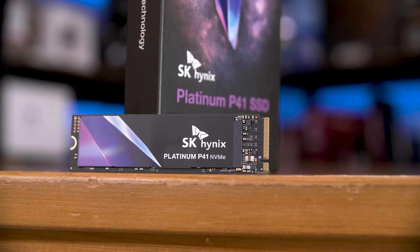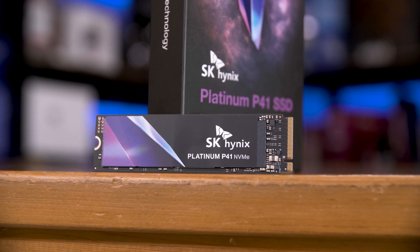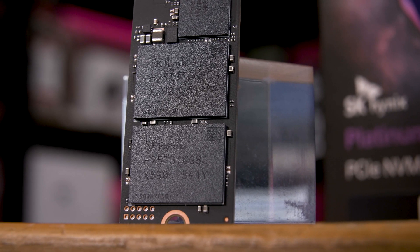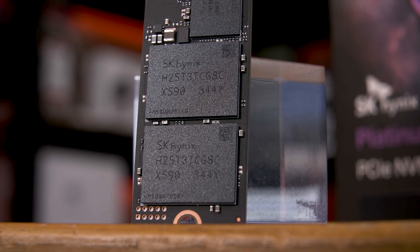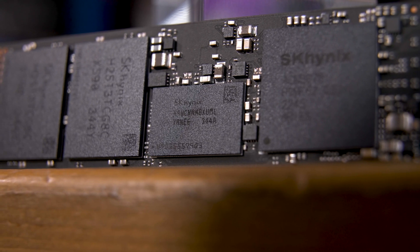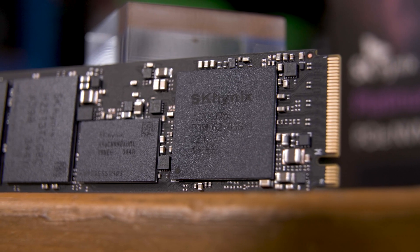This P41 — not to be confused with the Solidigm P41 Plus, which we will definitely come back to in a second — uses SK's 176-layer TLC NAND flash, specifically two 1TB packages on this 2TB drive, as well as SK's own LPDDR4 DRAM cache, and finally SK's Aries controller. All of that in a single-sided 2280 form factor.